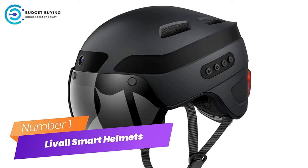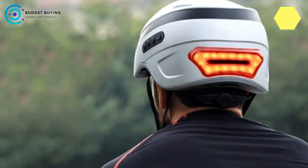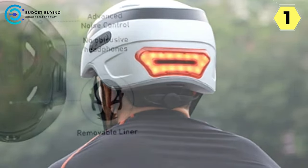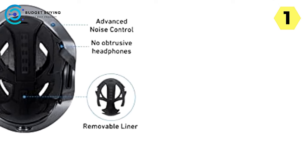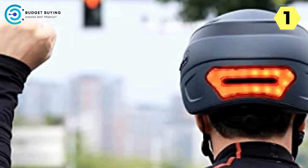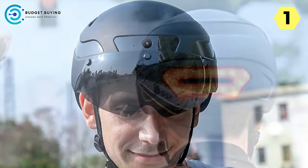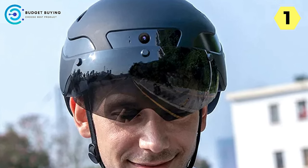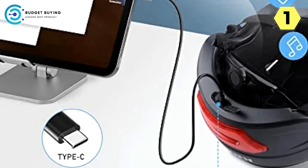Number 1: Live All Smart Helmets for Bike — Elevate your ride with cutting-edge technology. Unleash the future of biking with the Live All Smart Helmet, a revolutionary integration of a sports camera and intelligent Bluetooth technology. Sports Camera Integration: Experience biking like never before with Live All's integrated front-facing 1080p high-speed motion camera, ensuring you capture every moment of your exhilarating journey in a dynamic and immersive record of your rides.